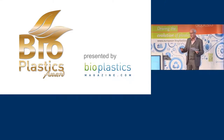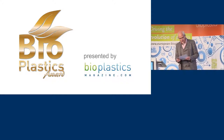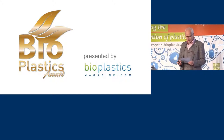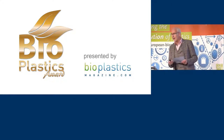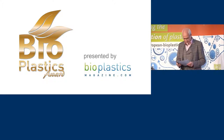Ladies and gentlemen, my name is Michael Thielen. I'm the publisher of Bioplastics Magazine, and I'm happy to be here and to present this 15th Global Bioplastics Award here in person. I'm of course grateful to European Bioplastics for offering me the stage.